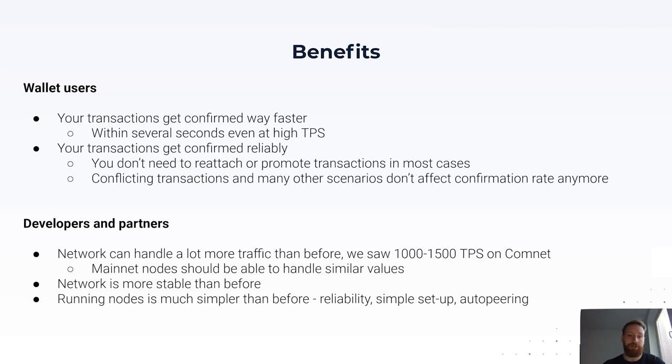Transactions are going to get confirmed more reliably than before. We've almost eliminated the need for reattachment and promotion — even though the Trinity wallet handles that automatically, it should no longer be needed in most cases. Conflicting transactions and other scenarios don't really affect the confirmation rate anymore. For developers and partners building on top of the Tangle — whether working on a proof of concept, planning a deployment, or already running something — the network can now support way more traffic than ever before. On Comnet, which has exactly the same implementation as mainnet, we've reached around 1500 TPS for a period of time.